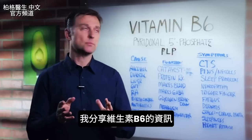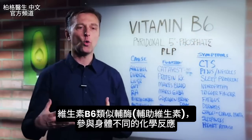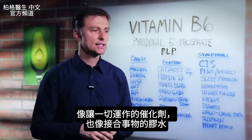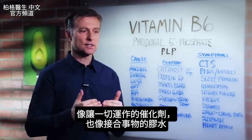In this video I want to share some information on vitamin B6. Vitamin B6 is kind of like a co-enzyme — a helper vitamin involved in so many different body chemical reactions. It's kind of like the catalyst, the thing that allows everything to work. It's like the glue that connects things together.